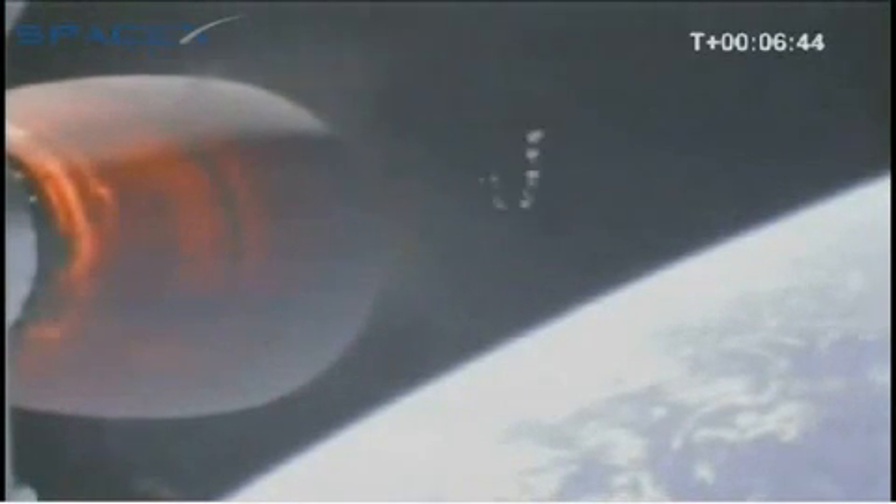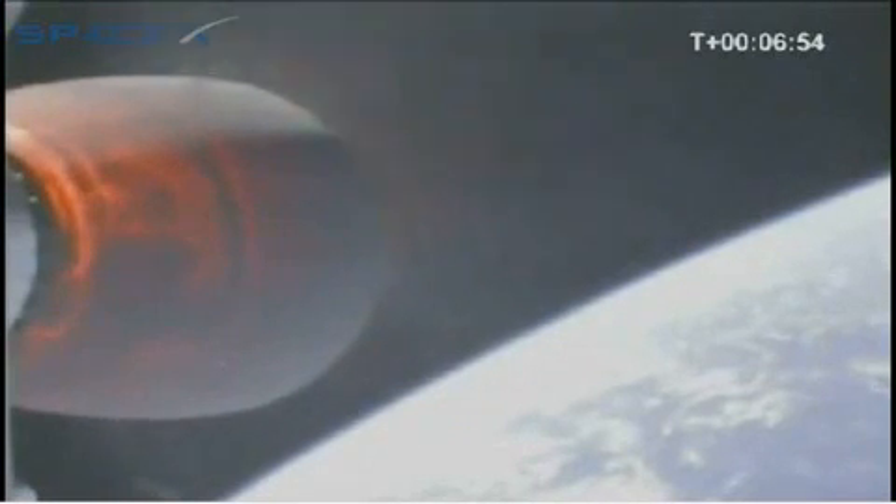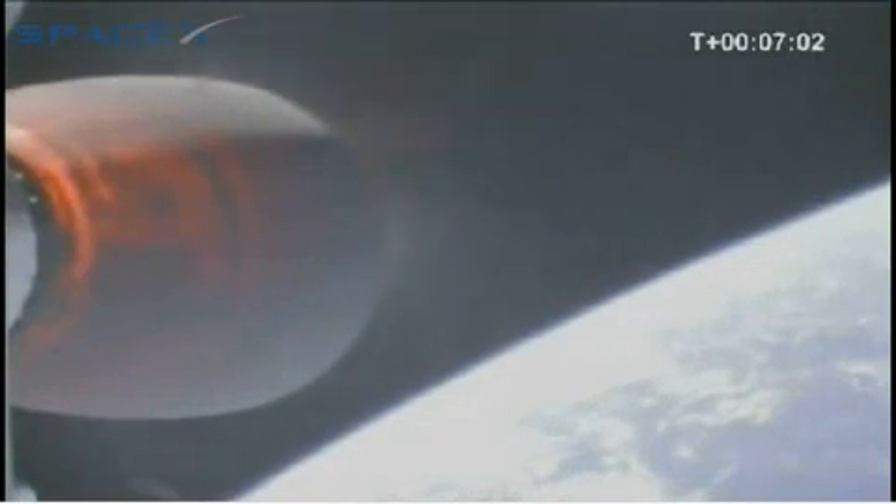The vast majority of the acceleration occurs during this latter half of the second stage burn — it's the mass of the vehicle as the propellant load decreases. We're at T plus 7 minutes. We have a relative velocity of 4,200 meters per second and an altitude of 315 kilometers.